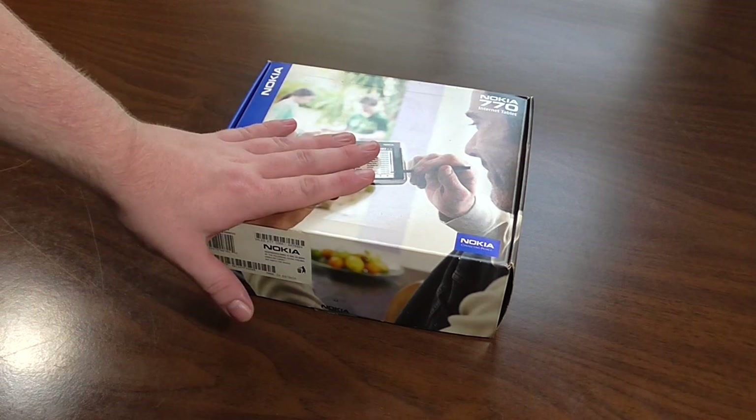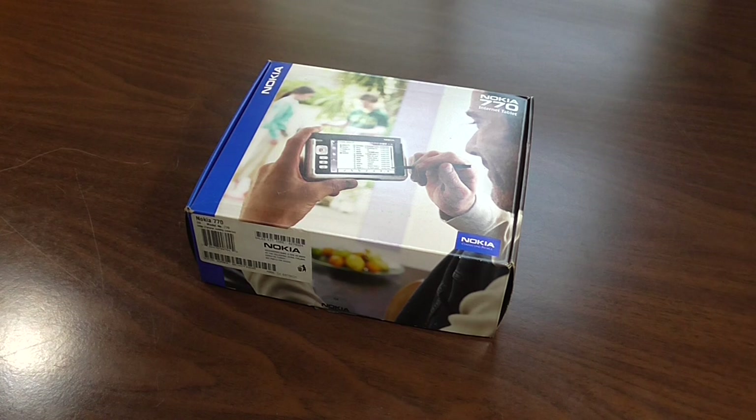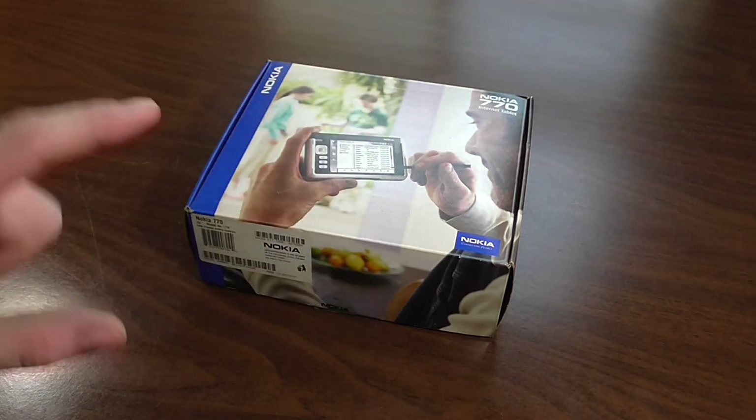Where the box fails to deliver specs, I went online and found exactly that. Released on the 3rd of November 2005, it has a 252 megahertz Texas Instruments OMAP 1710 CPU, 64 megabytes of RAM, and 128 megabytes of flash memory. For display it has 800 by 480 resolution on a 4.13 inch screen, measured diagonally.